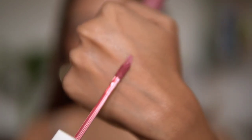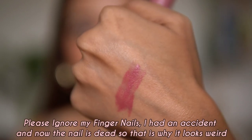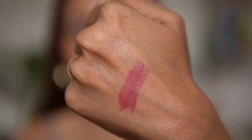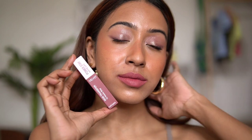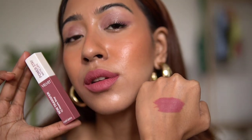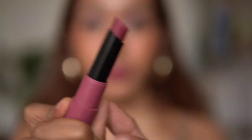Let's start with the Power Stay Matte Lips. I love this shade — it suits my skin tone so nicely. It's a liquid lipstick that is super long lasting but also very comfortable to wear. I love pairing this shade with a brown smoky eye. This is shade number 23, and as you can see it does not transfer at all, and it's not sticky either.